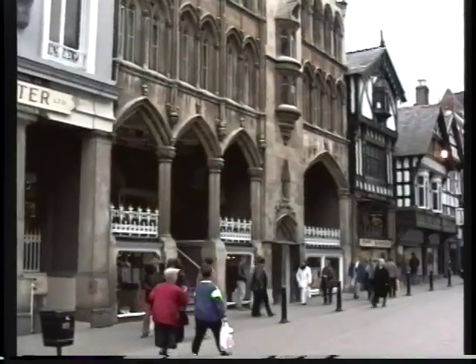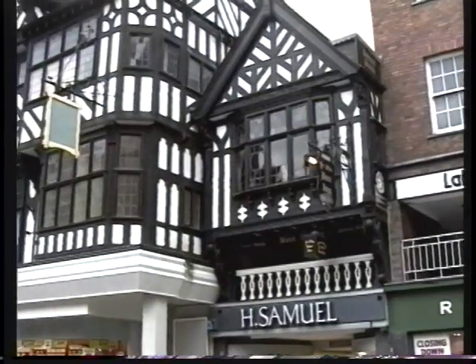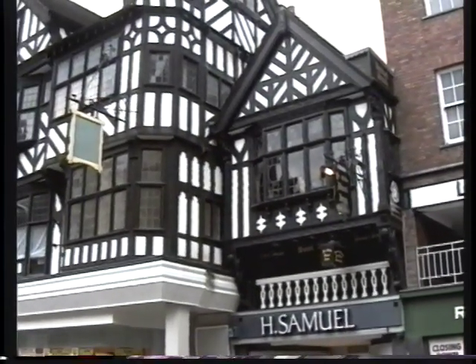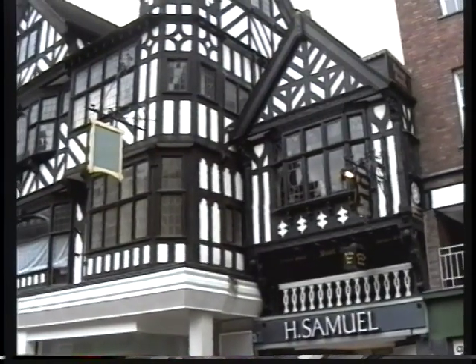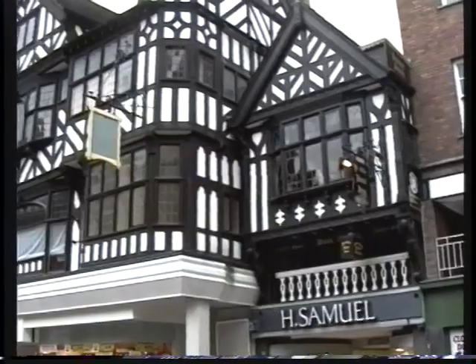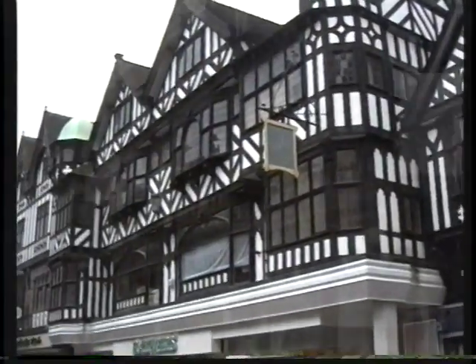A lot of the buildings behind me have false Georgian or Victorian frontages, and the rest of the buildings are in fact wooden buildings going back to the 1400s and 1500s. This Gothic frontage is of course Victorian — one of Chester's many inns. You'll never go thirsty in this city of ours. There are now fewer inns than there were in the heyday of it being a coaching city, and of course the wealth of Chester has been founded on trade, visitors, and farming.